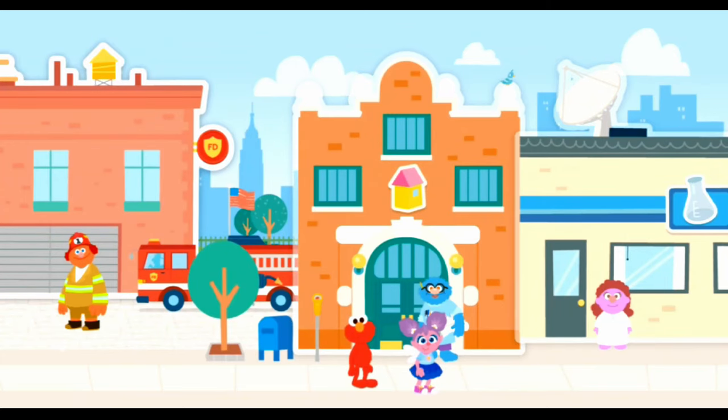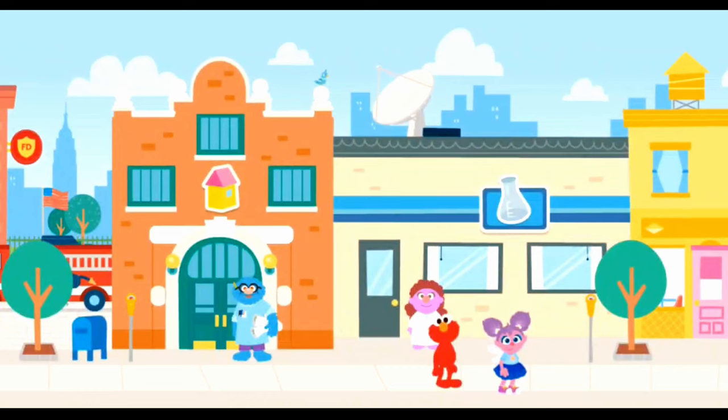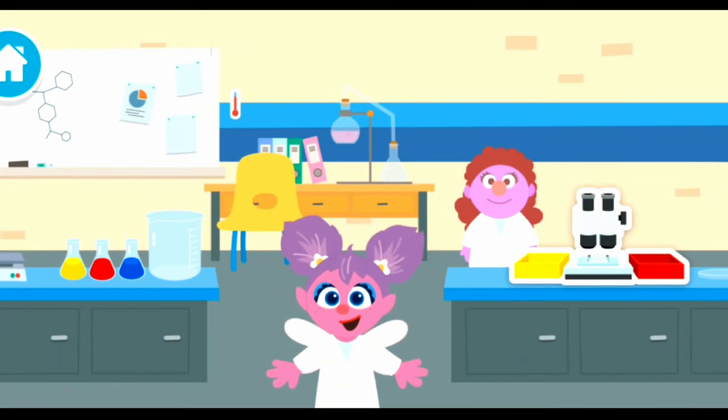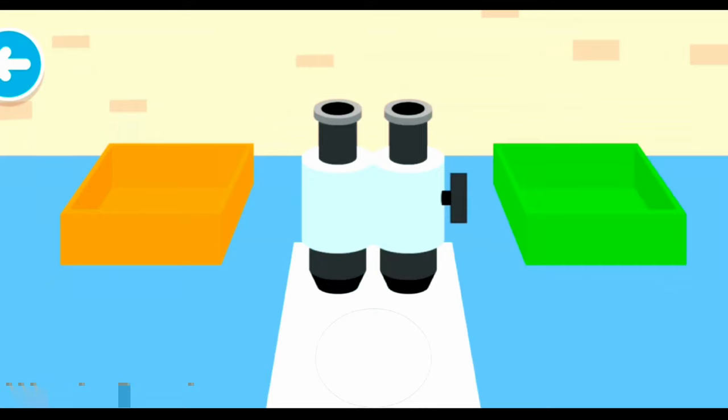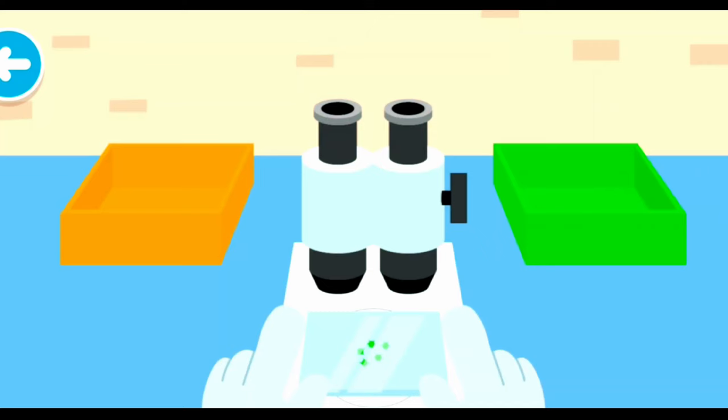What job should we try next? Scientists! Scientists do experiments and learn about the world around us. Tap around to explore the lab. That's where the scientist works. Scientists use microscopes to see things that are really small. Let's look closely at the slides. Look at all the detail! Now let's sort the slides by color.